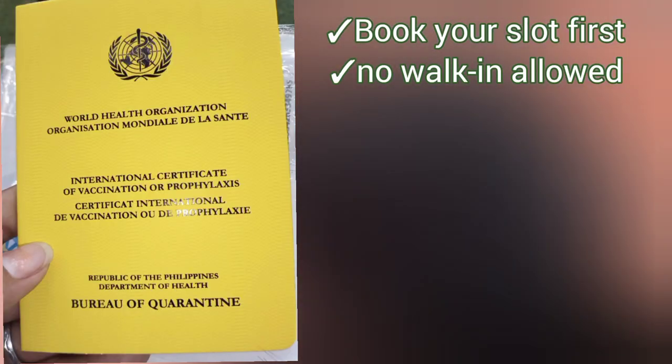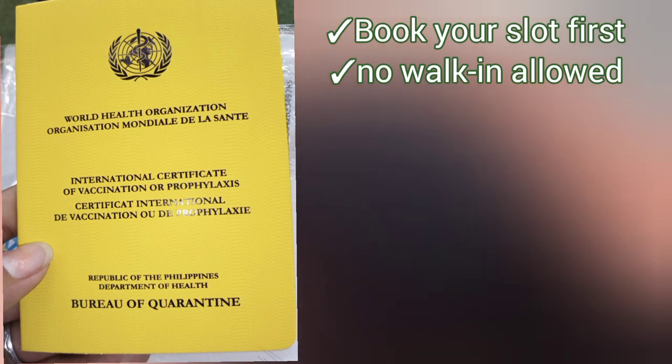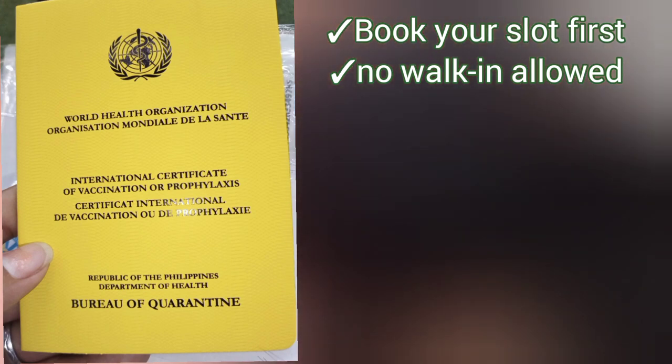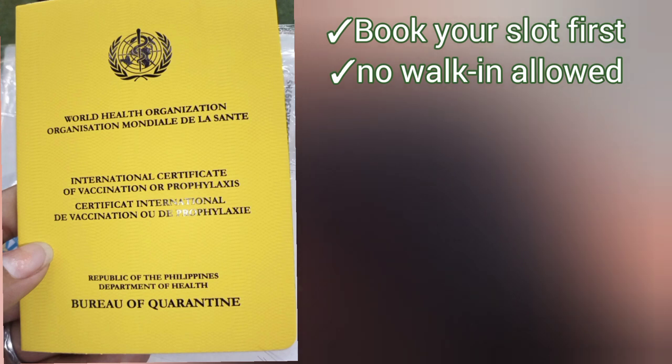Good afternoon, today's video is an update on how to get yellow cards in Bureau of Quarantine. First, you can book — there are no walk-ins allowed here, only for those people who have a booking and slot.